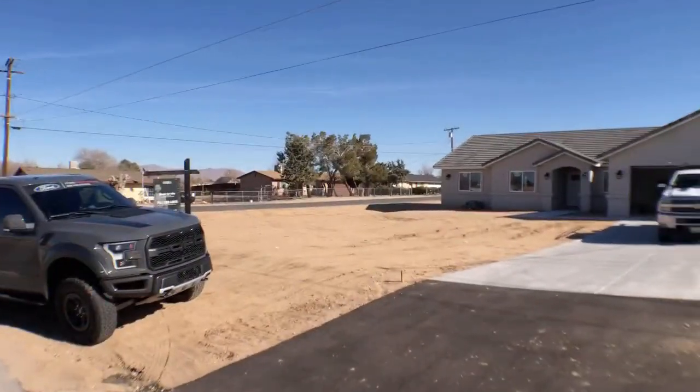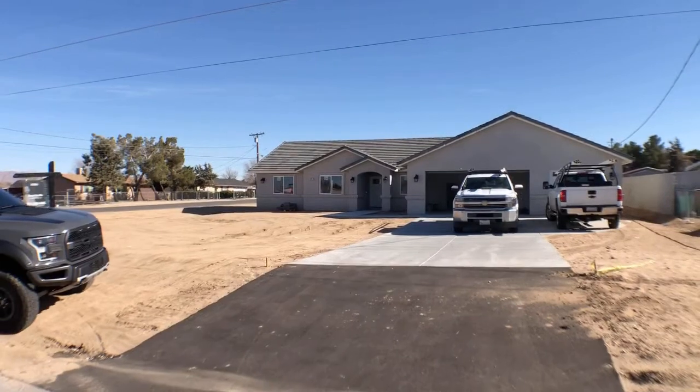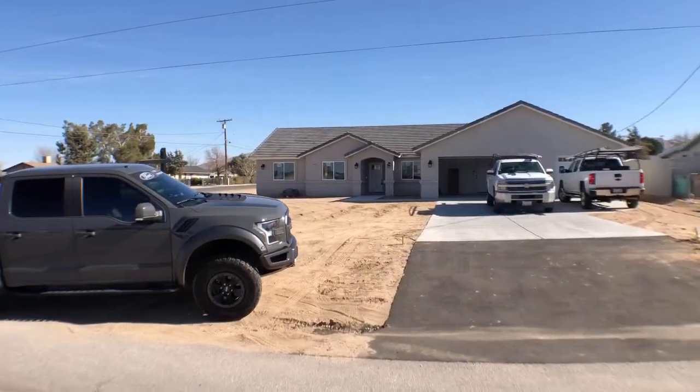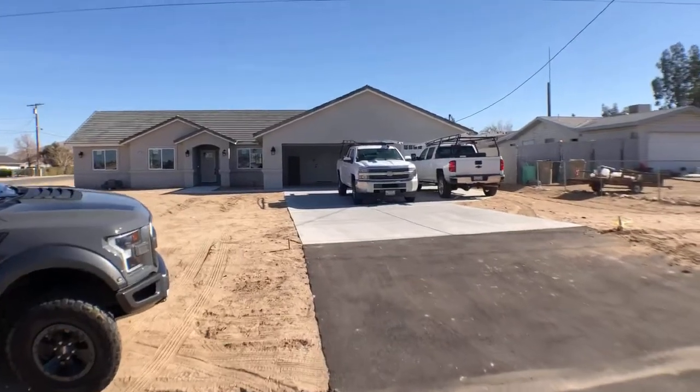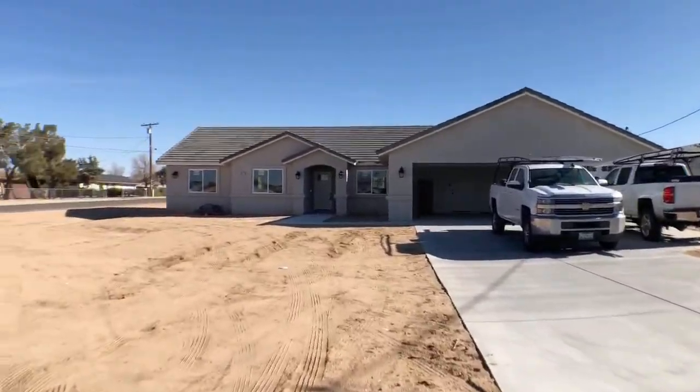Hey guys, it's your friend in real estate Derek DeVille here with Realty One Group Empire. We've got a property under construction that's gonna be a home for somebody here pretty soon. We are here at 9317 Choyciana and I'm gonna walk you through this right now. Let's walk on through — there's contractors working on it.